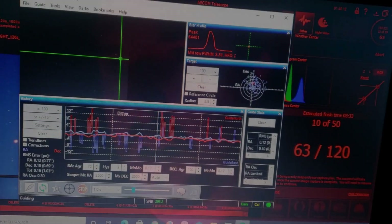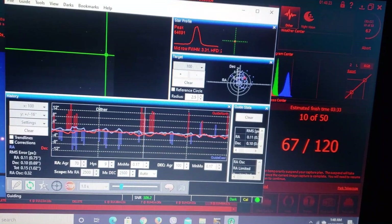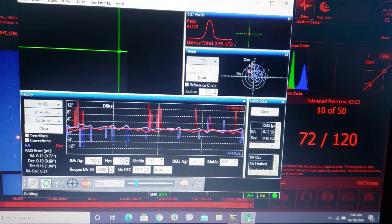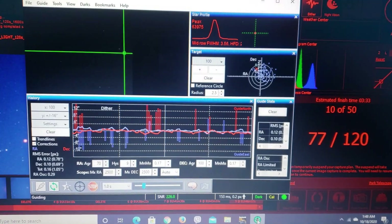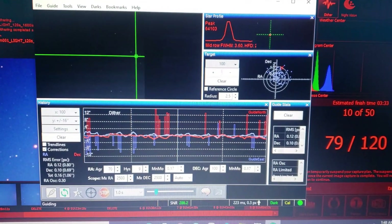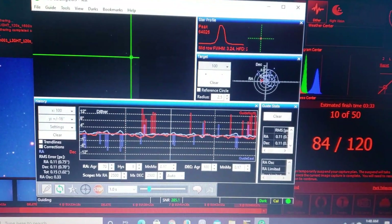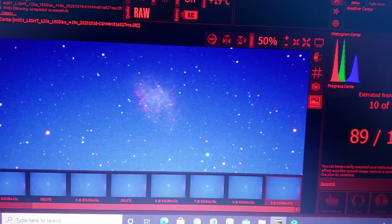Let's take a look at my guiding tonight and some of the sub-exposures coming through. Here's a look at my guiding as I'm shooting the Crab Nebula — M1. It's not too bad; we've got the Celestron EdgeHD 8 on the Advanced VX mount. It's been better, it's been worse, so I can't complain too much. Here's the last sub that came through — you can see the Crab Nebula right there.